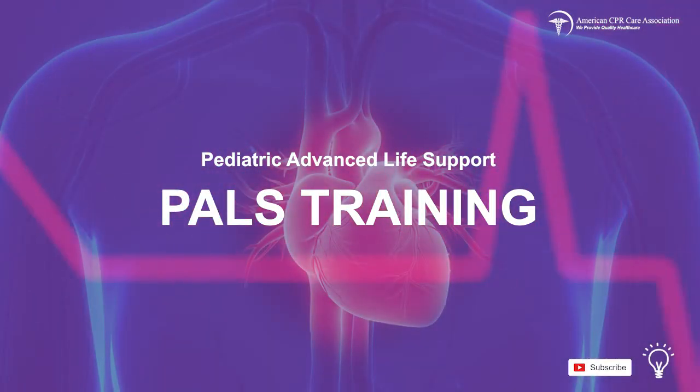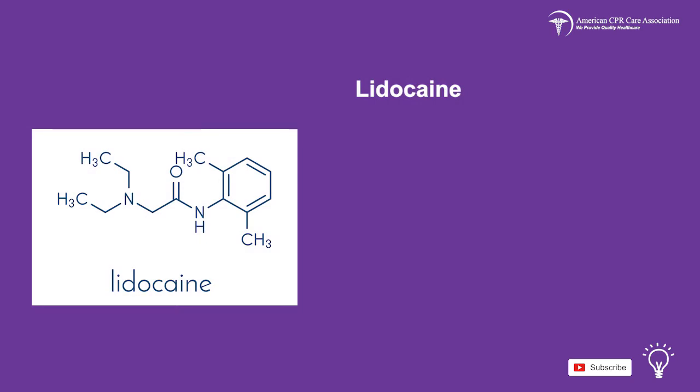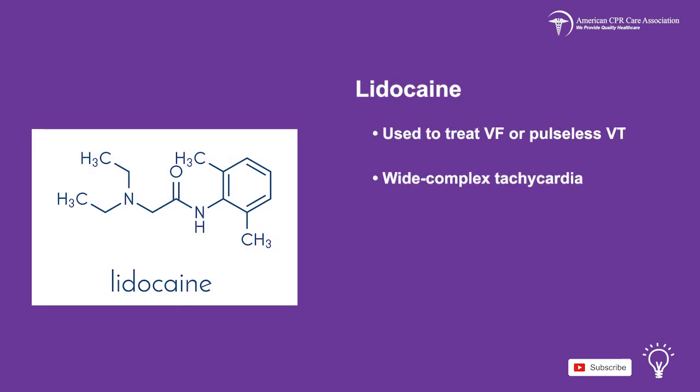Welcome to the third video in our series on Pediatric Pharmacology. Lidocaine is used to treat VF or pulseless VT, wide complex tachycardia, and rapid sequence intubation.